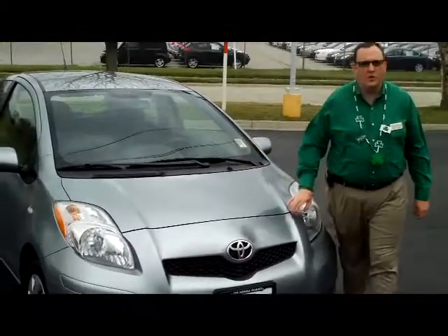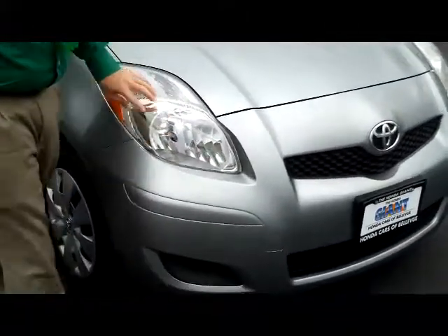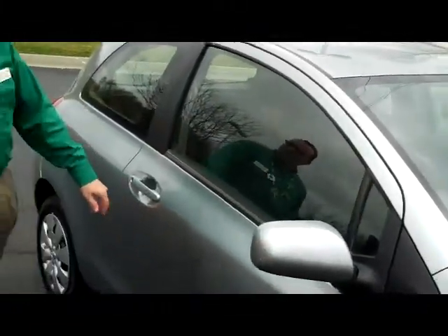This is a 2009 Toyota Yaris subcompact car. It has 5 mile-an-hour bumpers in the front and the back, Lexan-covered wraparound headlights, 15-inch steel wheels with plenty of tread on the tires, breakaway mirrors, and a reinforced steel door beam.